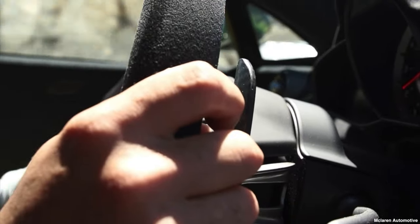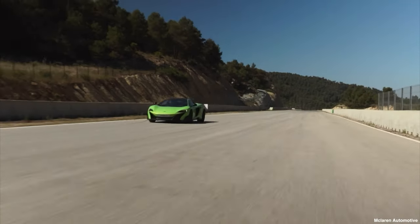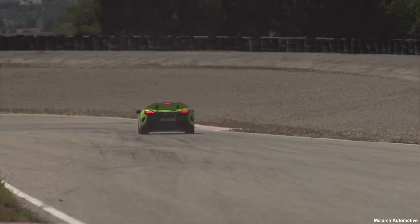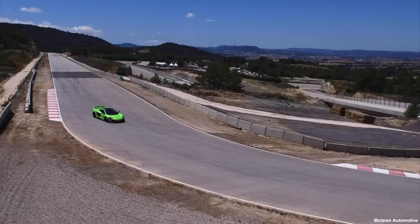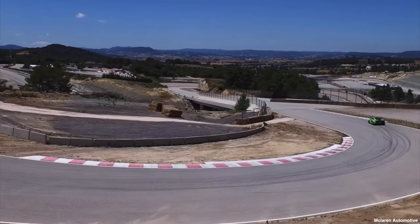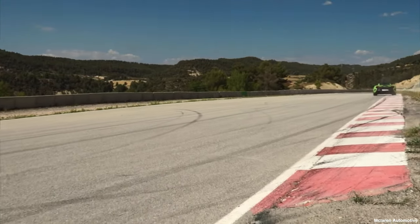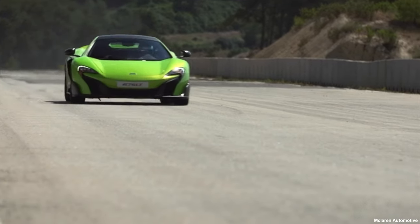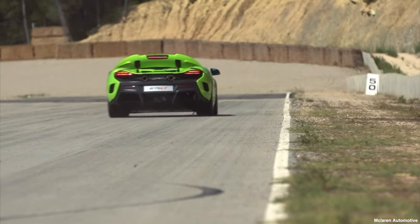Unlike the 720S, which holds its value due to pure bang-for-buck performance, the 675LT holds its value due to rarity in the marketplace. Heralded as one of the best McLarens ever made, and with only 500 coupés produced, we feel the 675LT is definitely one of the supercars you can purchase now and drive for free.